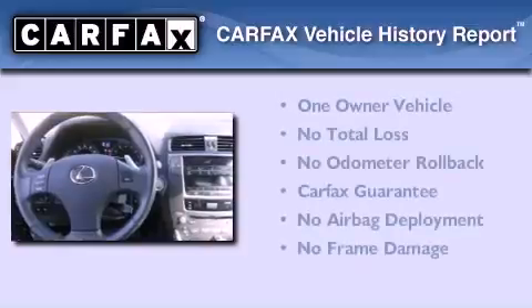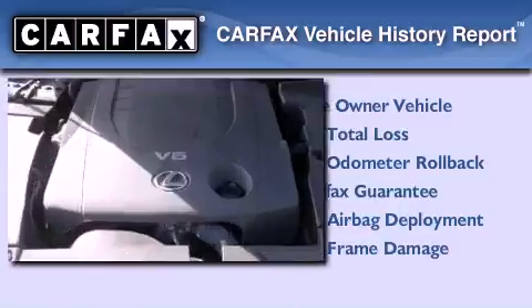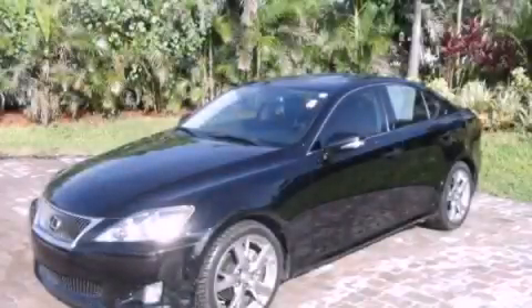This Lexus has had only one owner, and it qualifies for the Carfax buy-back guarantee. This vehicle is sure to sell fast — call and arrange your test drive today.